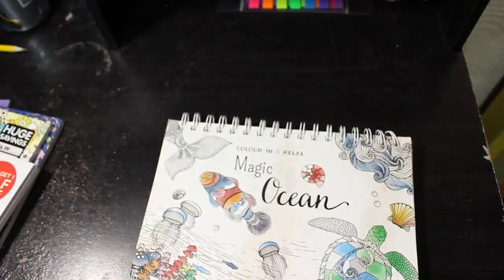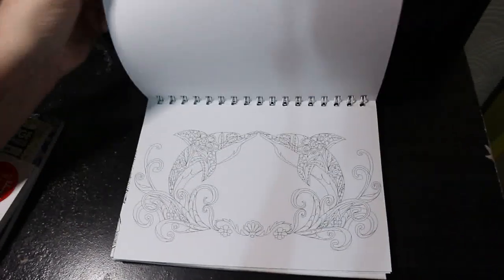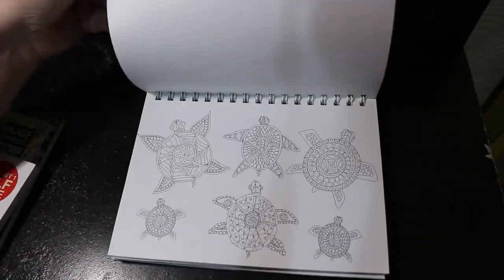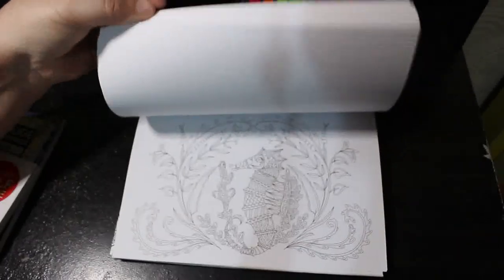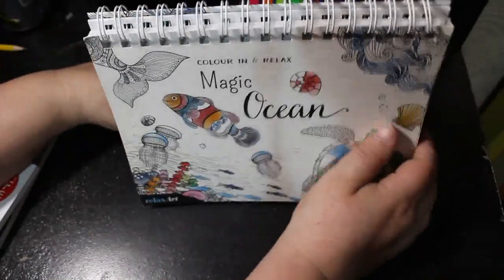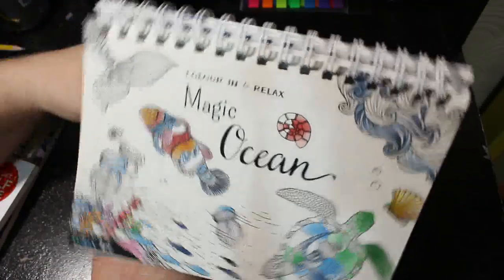Then I have Magic Ocean — again this came from Lidl. I think they did four of them and I've got them all. This is the only one I haven't colored in. The paper's all right, not the best but not the worst. The thing with this is you can stand it up — although I don't know why you would — or you could flip it like an art book when you've finished.